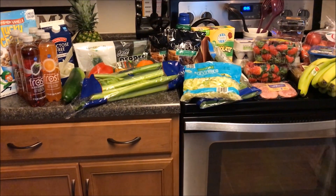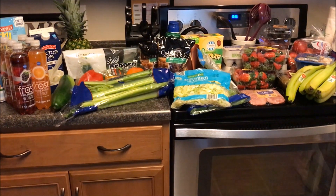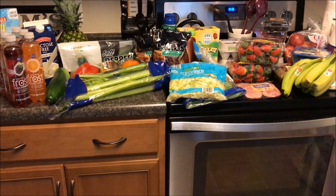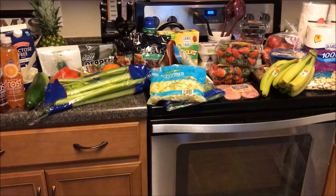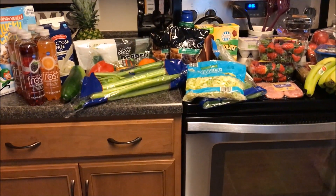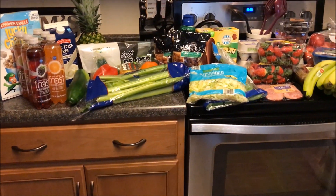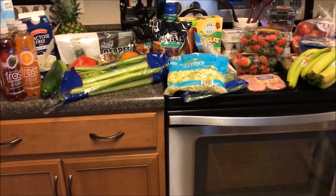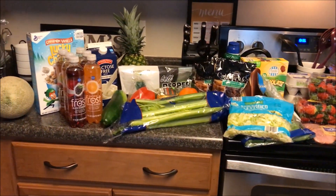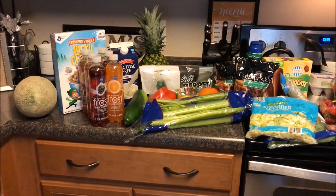This Aldi was a little bit different than the one I normally go to. Normally when you walk in you see all the bread items and then you get to the produce. In this Aldi you get to the produce first, and then some of the bread items are after the produce section. It was a little bit interesting, different from what I'm normally used to seeing.